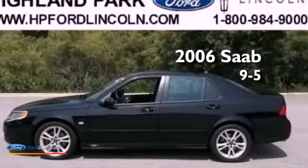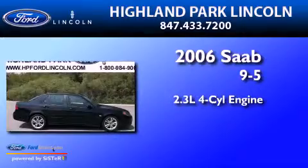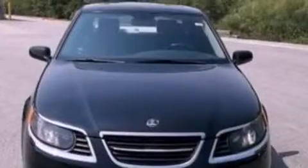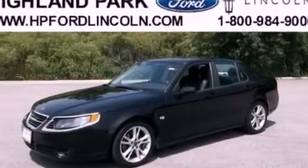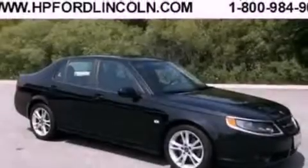This is a 2006 Saab 9-5. It features a 2.3-liter four-cylinder engine and an automatic transmission. Its top features include an intercooled turbocharger, a navigation system, a sunroof, heated front seats, a nine-speaker audio system, XM satellite radio, aluminum wheels, and traction control and stability control systems.